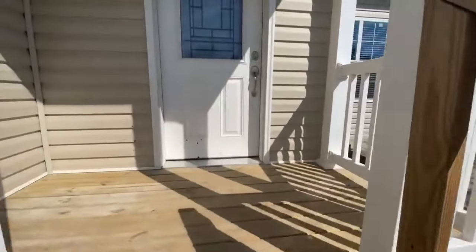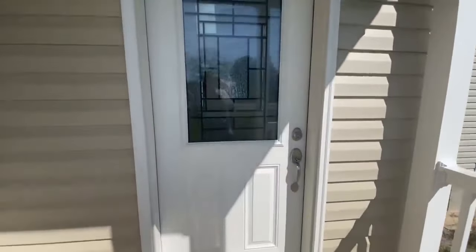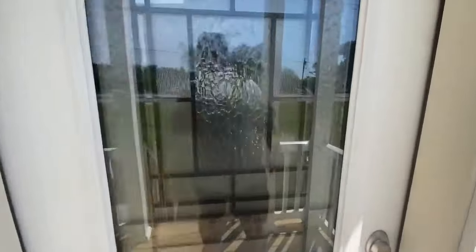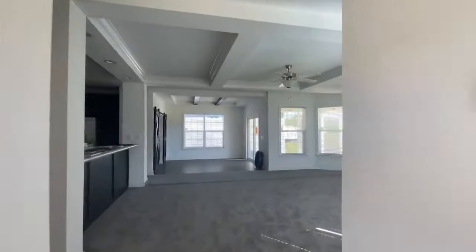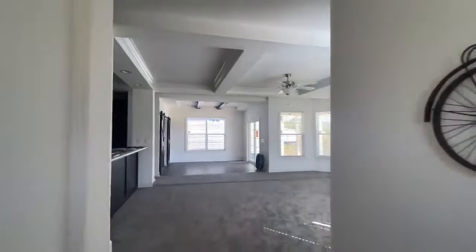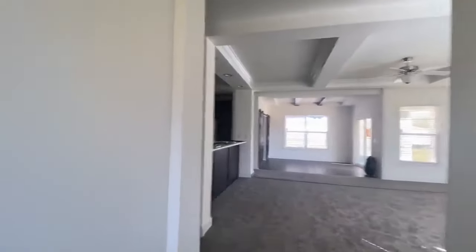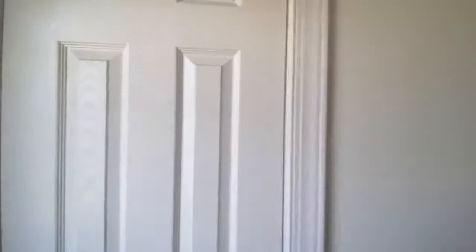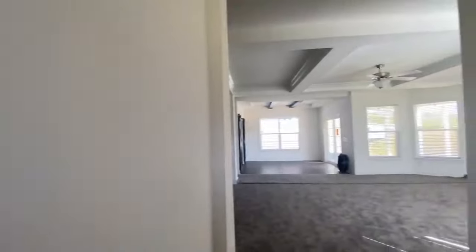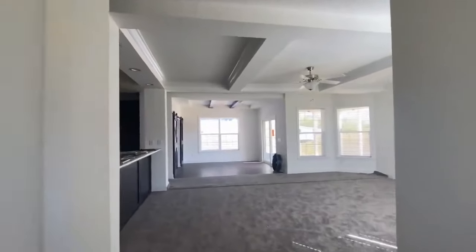Coming into this beautiful house — I love this leaded glass window right here. You do have a beautiful front door. Coming into the main area, your main living room, right by the front door you have a little coat closet where you can put some stuff.